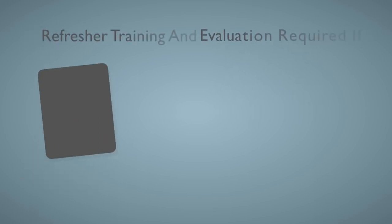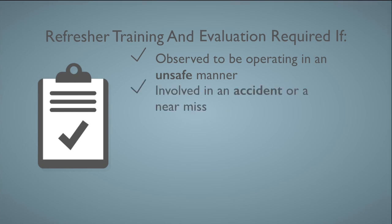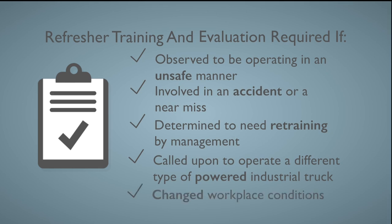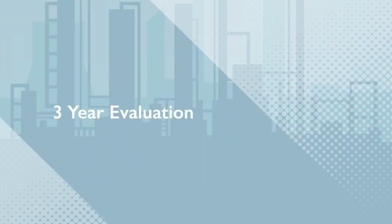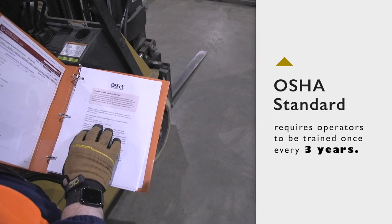Powered industrial truck operators must be given refresher training and evaluation if observed operating in an unsafe manner, involved in an accident or near miss, determined to need retraining by management, called upon to operate a different type of powered industrial truck, or to operate under changed workplace conditions. Operators must be retrained every three years to ensure retention of operator knowledge and skill.